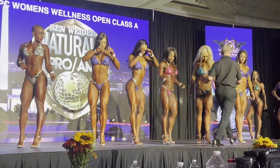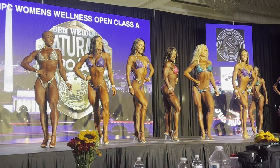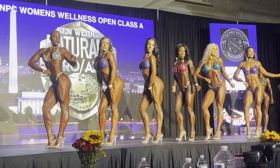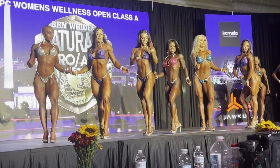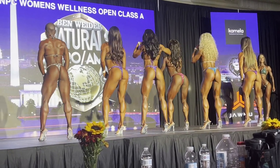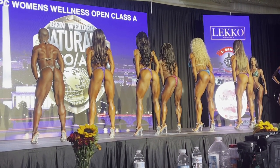Let's start with the NPC version of wellness. This is open class A — it was a pretty large class. This is the first callout, your top six, going through their quarter turns. All of these ladies fit the criteria pretty well: they've got larger lower halves, their conditioning is on par with bikini, but they're bigger on the lower half, which is what wellness is supposed to be.